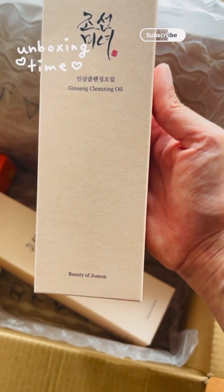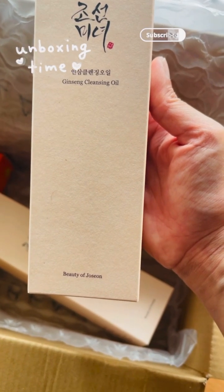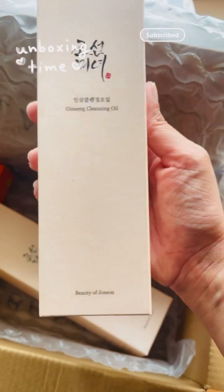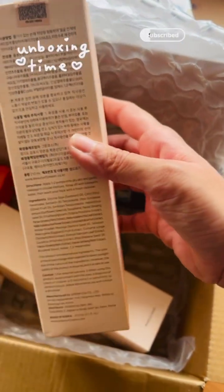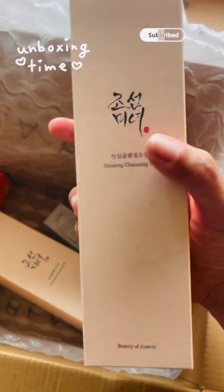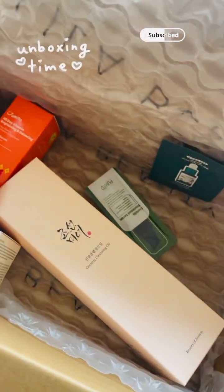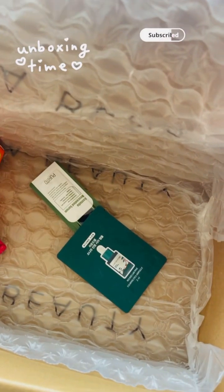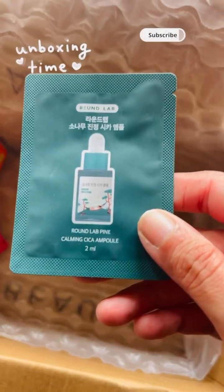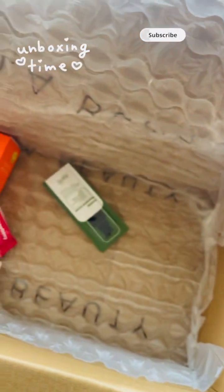I've also ordered two bottles of ginseng cleansing oil from Beauty of Joseon. I haven't used this before, but I'm really, really excited to use this cleansing oil. I've ordered one for me and one for my mum. Oh, I found more samples at the bottom of the box — look at these cute little samples!